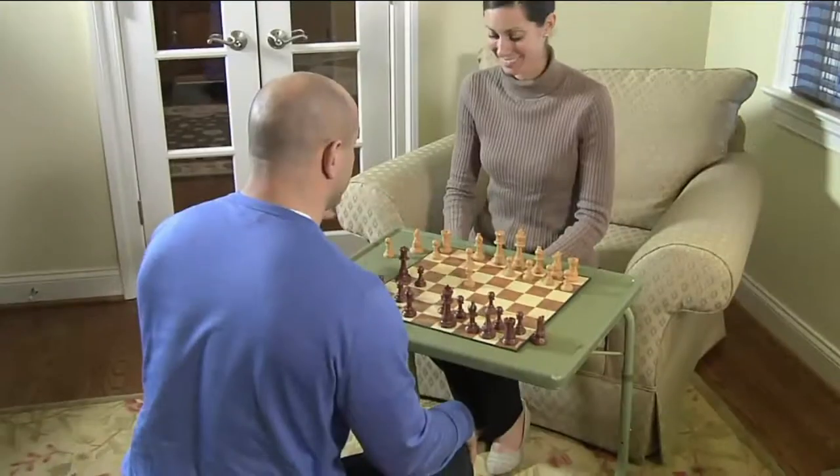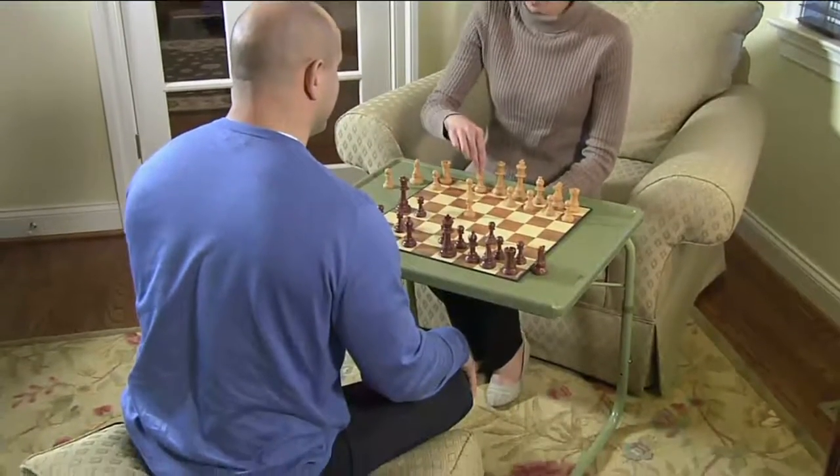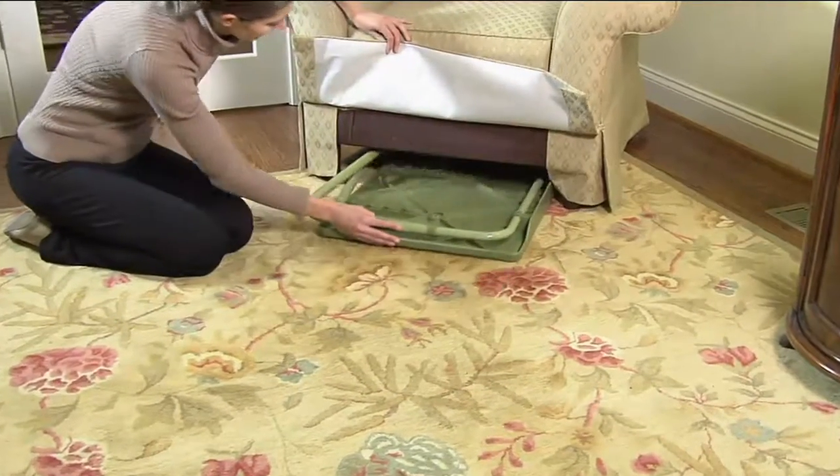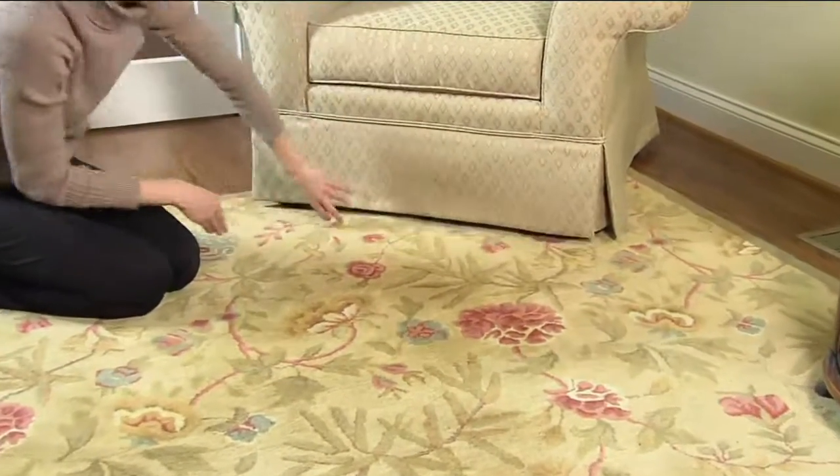I've had my original Table Mate — how many years has it been now, Diana? At least 22, 23 years. And I put that thing through the ringer and it still holds up.